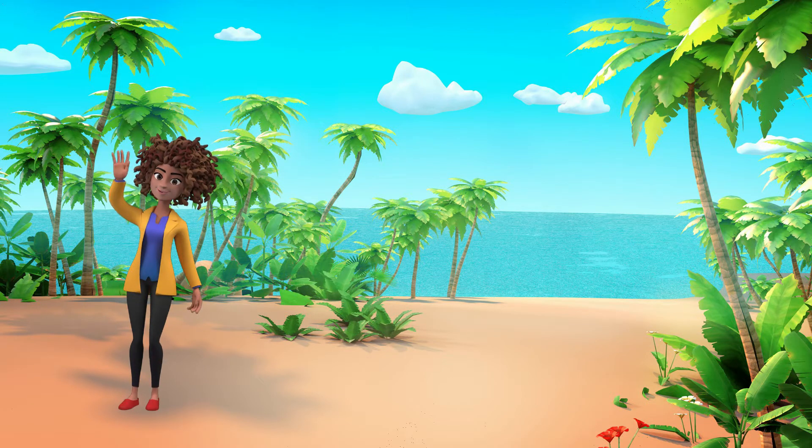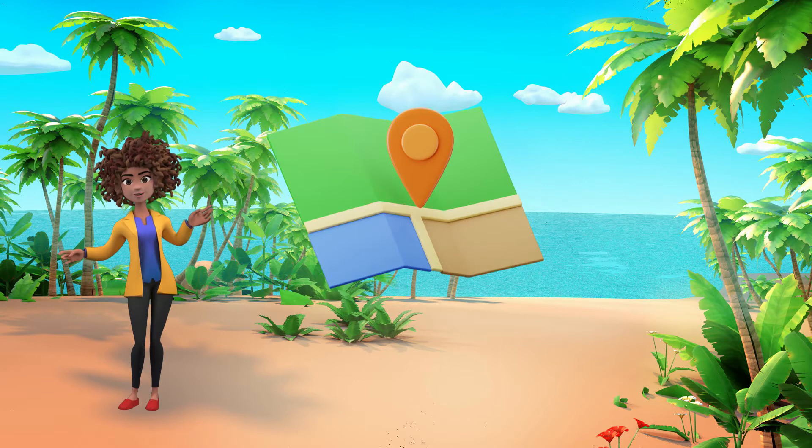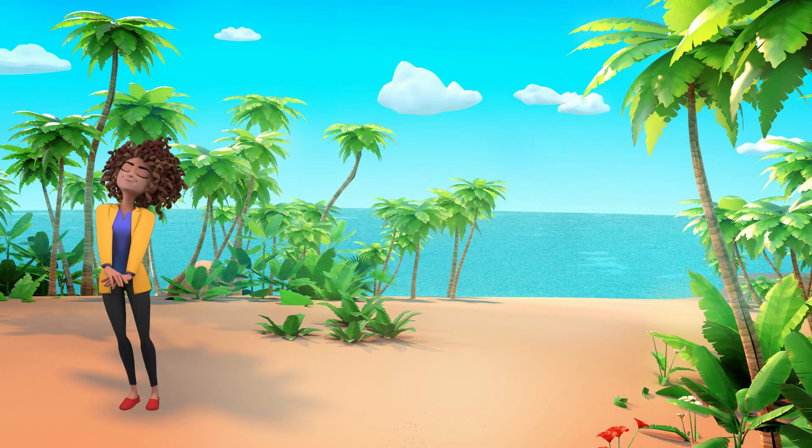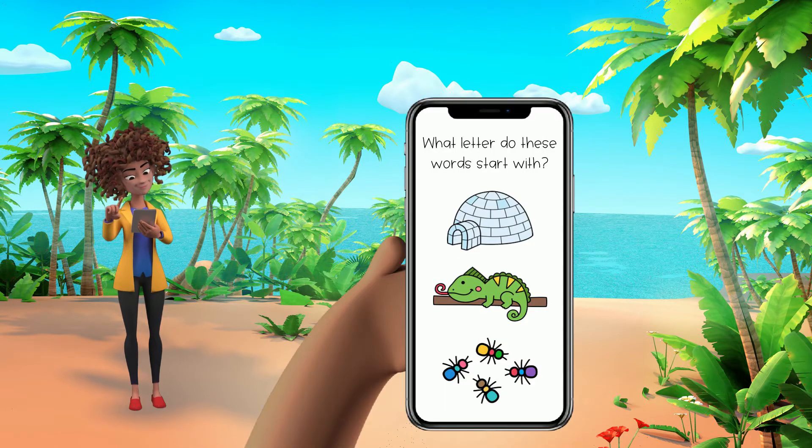Hey guys, welcome to the beach. Our map says this is where we need to be to find the code that we need. And I have our first clue here. We're looking for the letter that all of these words start with.